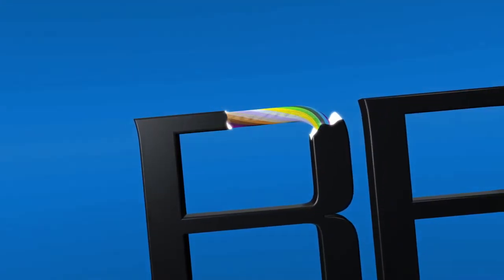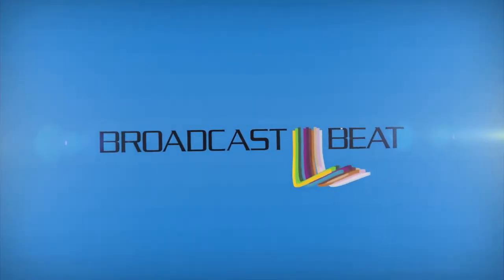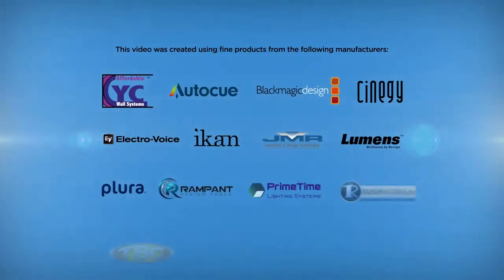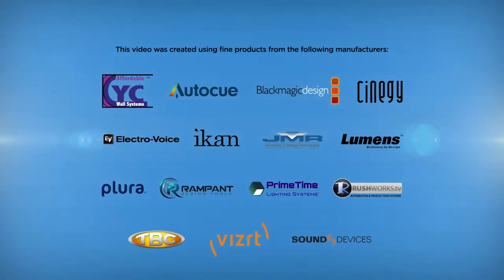Ian, thank you very much. You've really opened my eyes as to what ETL is doing. I'm Janet West from Broadcast Beat Magazine at IBC 2015. We'll see you next time.